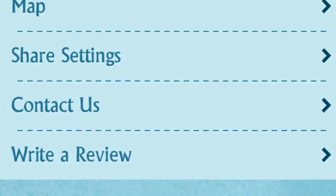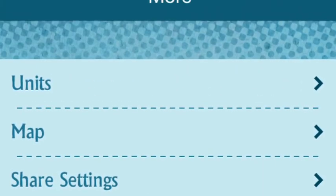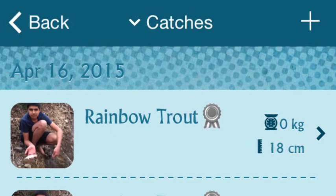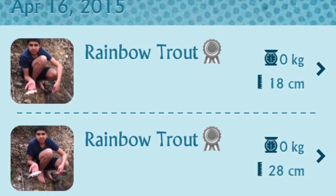And then this is just the exit page — map, share, sign, contact us, units, everything like that. And here are your catches. As you can see, you can put the species, the length, the weight, add a picture, and the date.